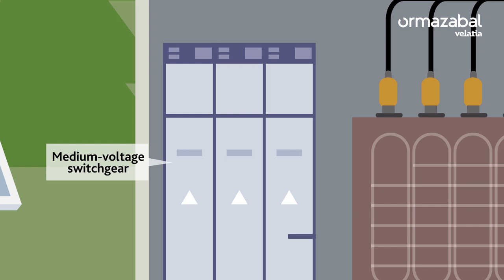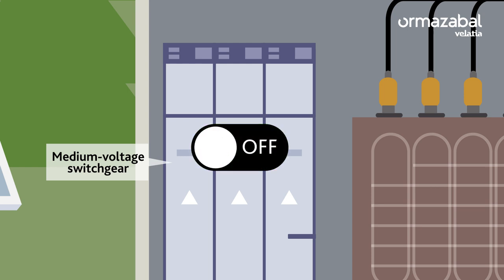The cubicle, which is the most technologically complex element and varies according to its function. It is like a giant switch that cuts off and lets the power flow and ensures the safety of the grid, even in the most adverse conditions.